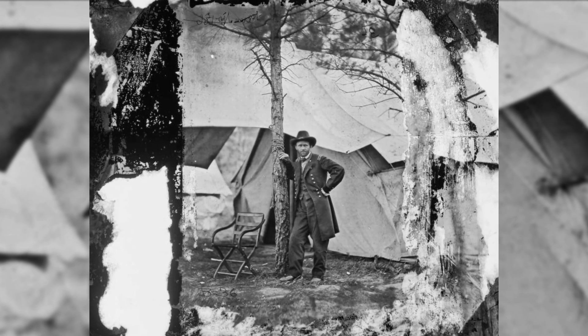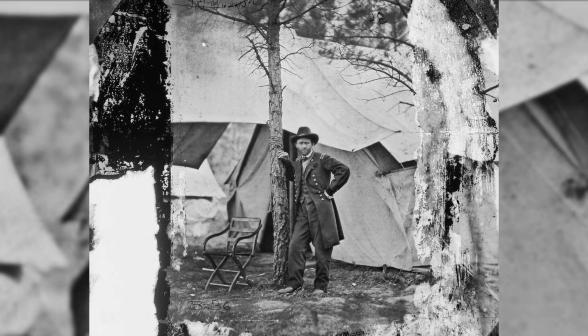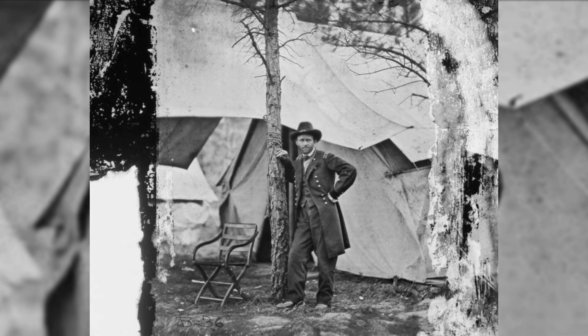Union General Ulysses S. Grant in City Point, Virginia, August 1864.